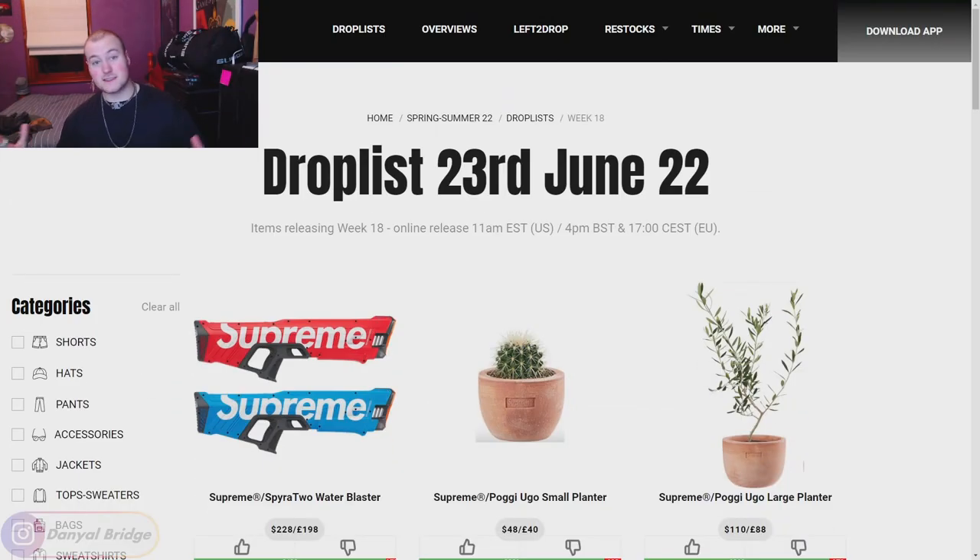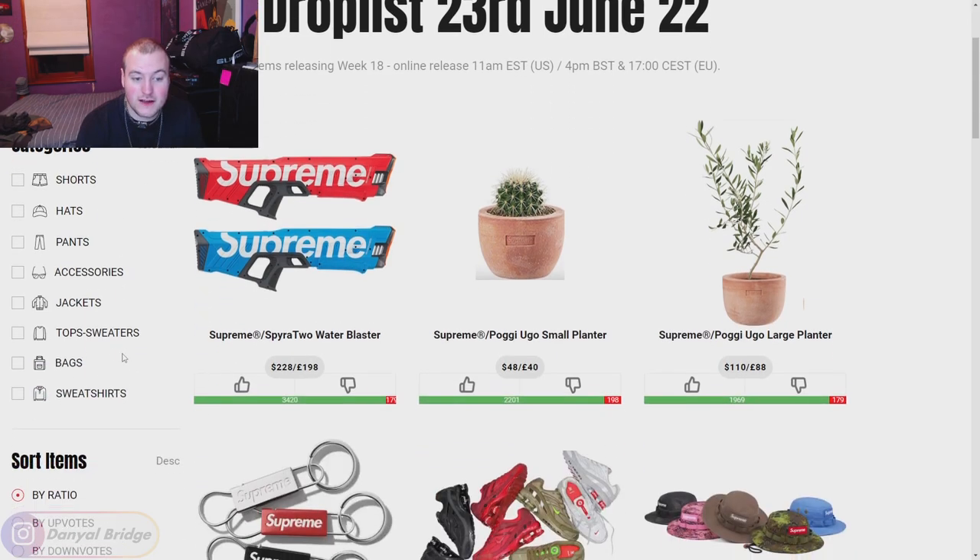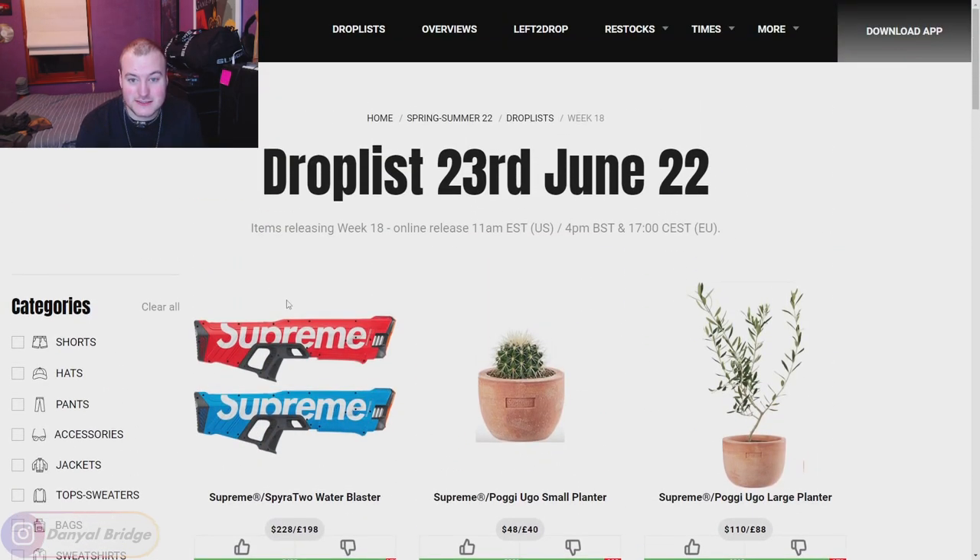How we're going to cover all those details is, like always, by using a Supreme Community Drop List page. We'll head on over there now and start covering the release details for week 18. Here is the drop list page that we'll be using today. If you want to vote on the items yourselves, they'll be linked down in the description section below. We'll quickly cover the release details and then dive into all the pieces releasing this week.